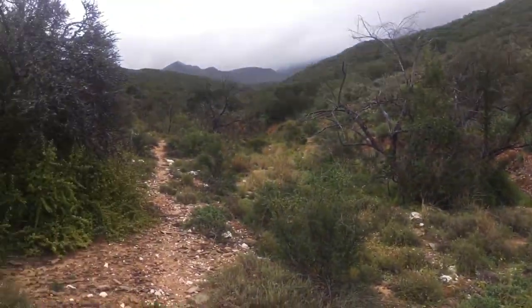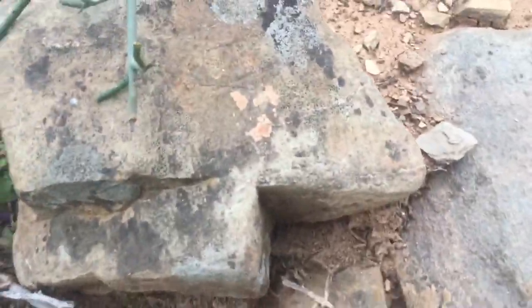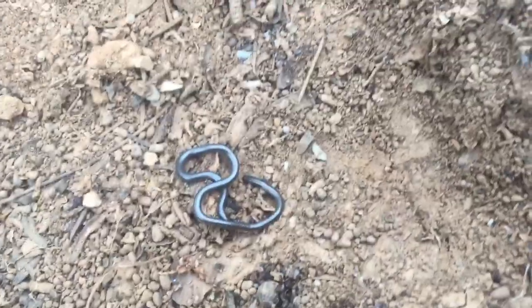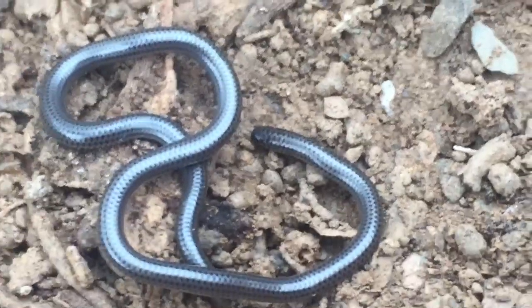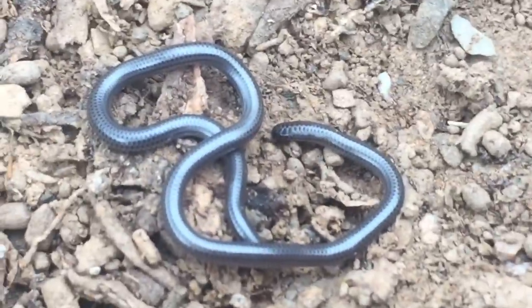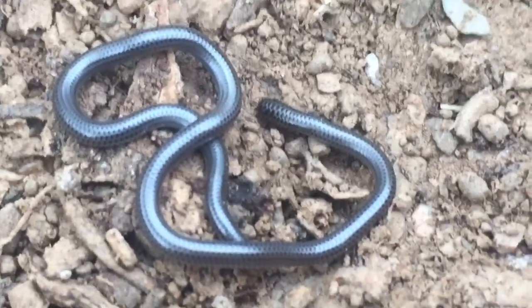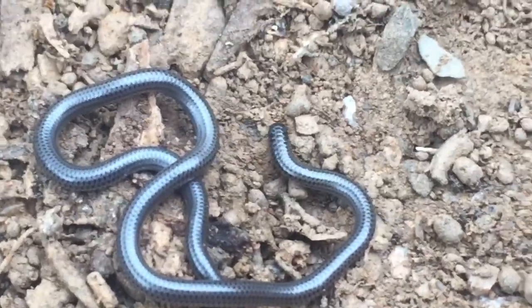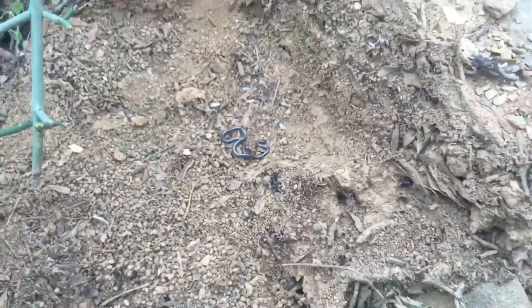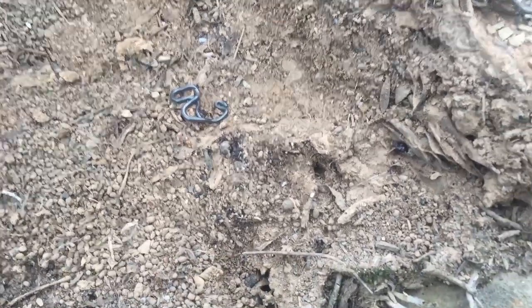After not finding anything for a really long time, I just flipped this really small little thread snake. I have to take a closer look to get a completely positive ID because these guys are really hard to identify. You can see for the size of it, this thing is really tiny - this is either a black or slender thread snake, being the only two species we find here. After a couple of in-situ photos I'm going to get this guy out and show you really how small these guys are.